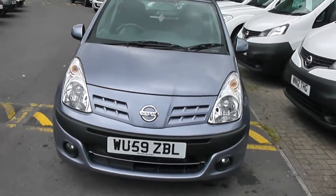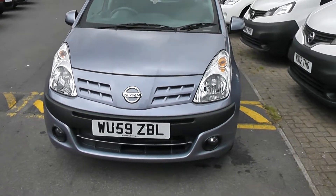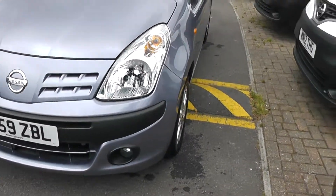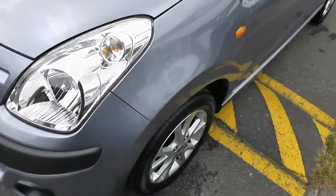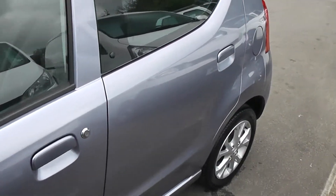Welcome to Wessie's Garages. Here we have a 2009 Nissan Pixo — a very rare car to find second hand. As you can see, we have fog lights, alloy wheels, body coloured mirrors and door handles. This is the N-Tech version.